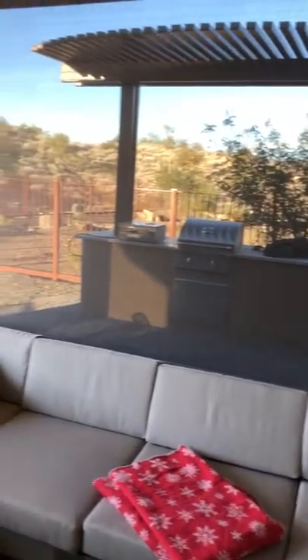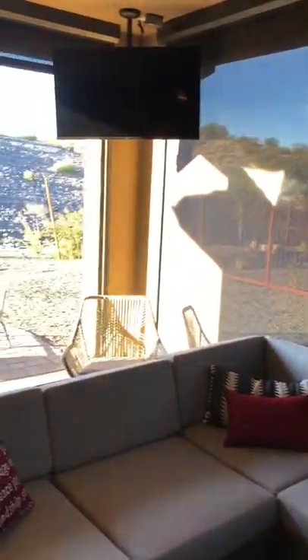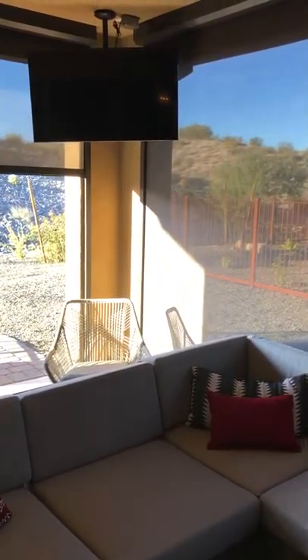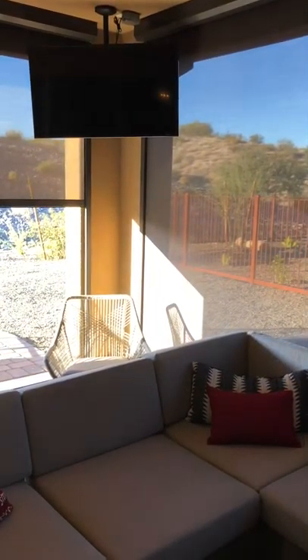Let me bring number one down — as you guys can see it's a little bright in here — and on that screen you can see how it's blocking out the sun instantly.